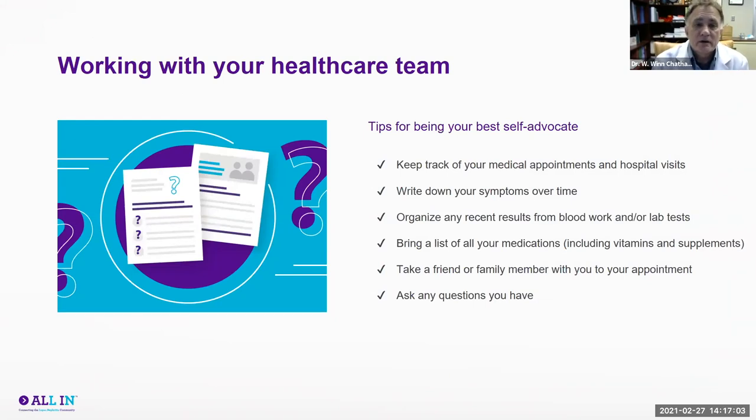How can you best work with your healthcare team? Being your own best self-advocate involves some simple things. Keep track of medical appointments so they aren't missed. Keep a symptom diary to refer to during visits, whether telehealth or in-clinic. If you've had recent blood tests done outside the system where your provider practices, keeping those in a binder and bringing them can be very helpful for reviewing trends in your bloodwork.